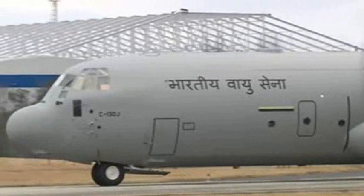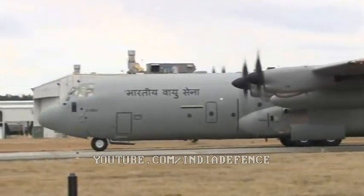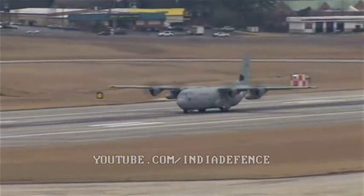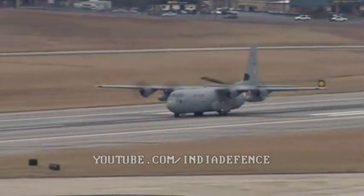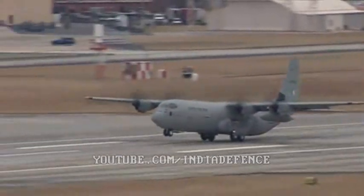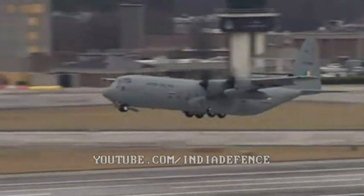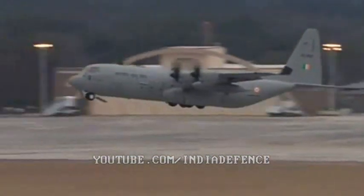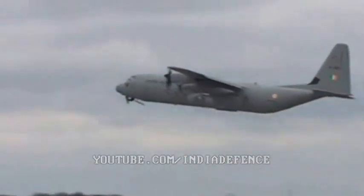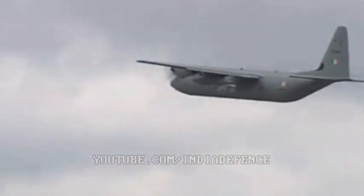The C-130J Super Hercules: capabilities unmatched by any other aircraft, proven flexibility in an age of uncertainty. Rugged and revolutionary, born out of legend, designed out of dreams — the Super Hercules truly answers the challenges of a new century.